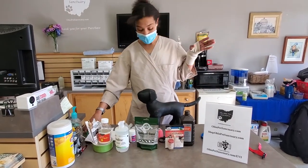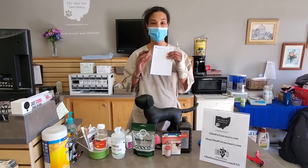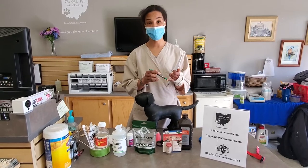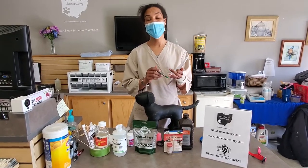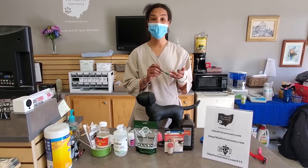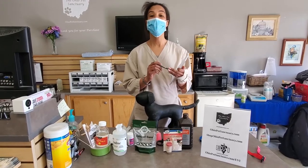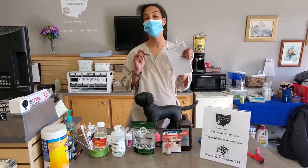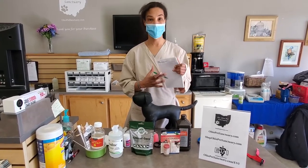The last thing I wanted to mention that's commonly overlooked is a notepad and a pen. If your animal is having seizures, you need to write down how frequently the seizures are happening and how long they last. If your animal is pregnant and in labor, write down how frequently they're having contractions so you can relay this information to a veterinarian. Always have something to write with and write on — this will be valuable information for the doctor.